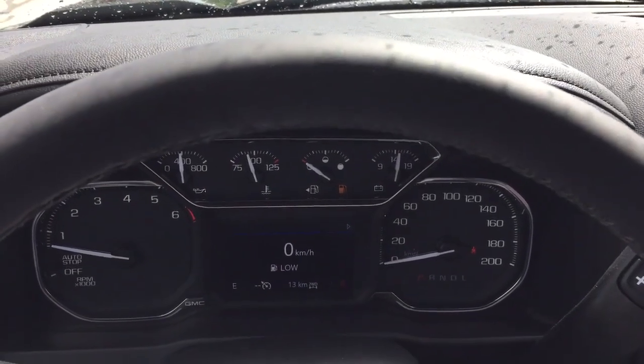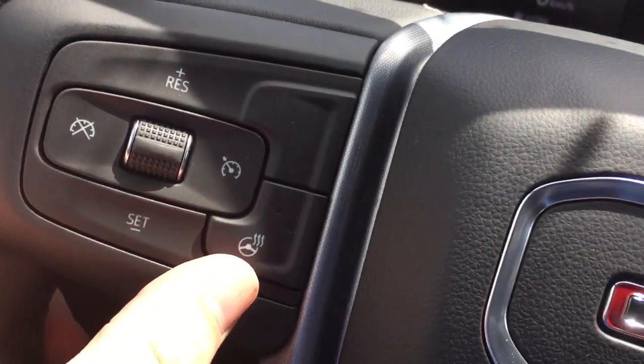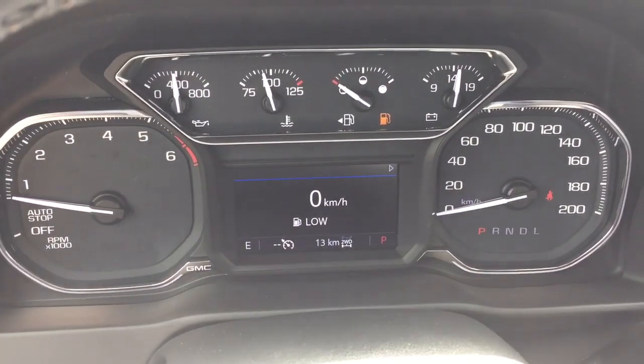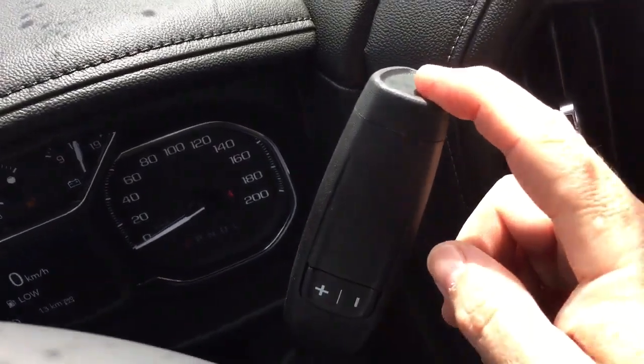Working from left to right on the inside, you have a nice leather-wrapped steering wheel that is heated, cruise control, headlights, turn signals, intermittent wipers, and your gear shifter with tow haul on the right-hand side.